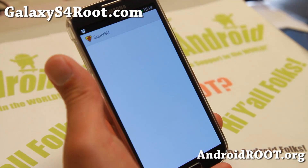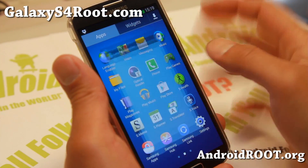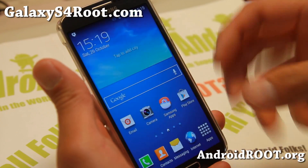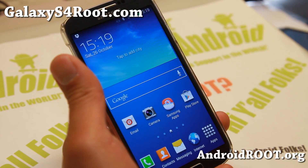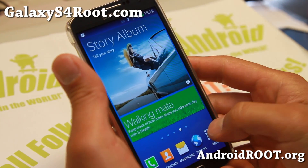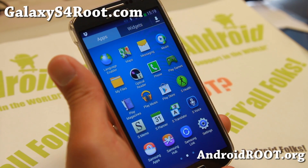Of course you get SuperSU — it does come rooted so you don't have to do anything. It also comes with a language enabler and has pretty much every language you can think of. A lot of AT&T or Canadian ROMs might not come with support for your language, but since this is based off the international GTI 9505, it has all the languages, which is nice.